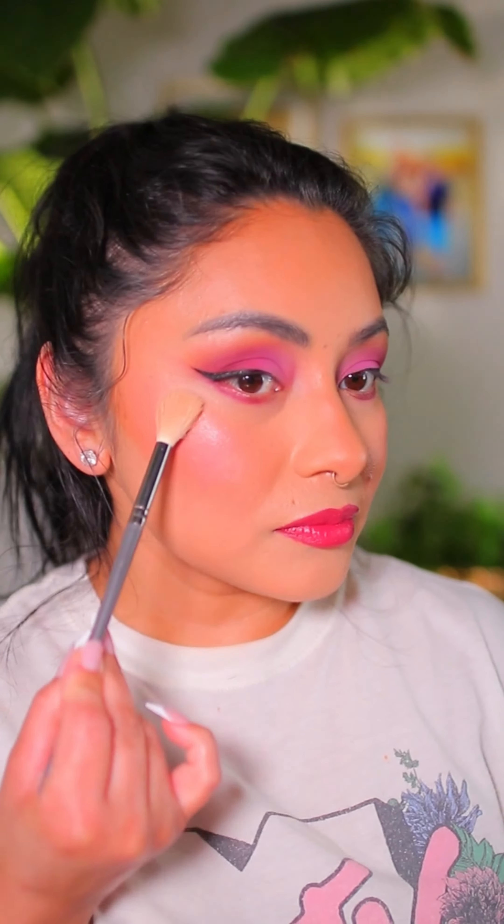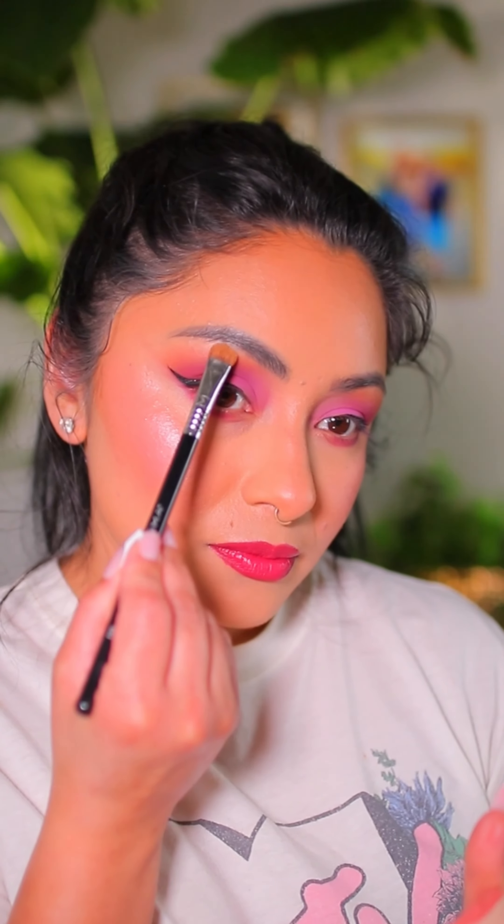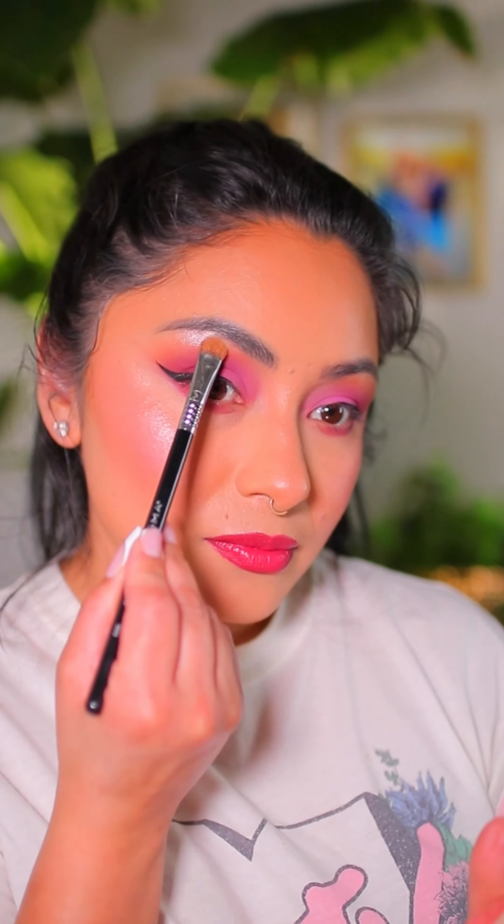I don't normally do highlighters but I decided to go in with the You Glow Girl Baked Highlighter in the shade Crimson Gleam. That is how I came about the look you guys are seeing, using all J-Cat Beauty products — this is my first impression. I definitely have a few favorites from this, so let me know which one you're most intrigued by.